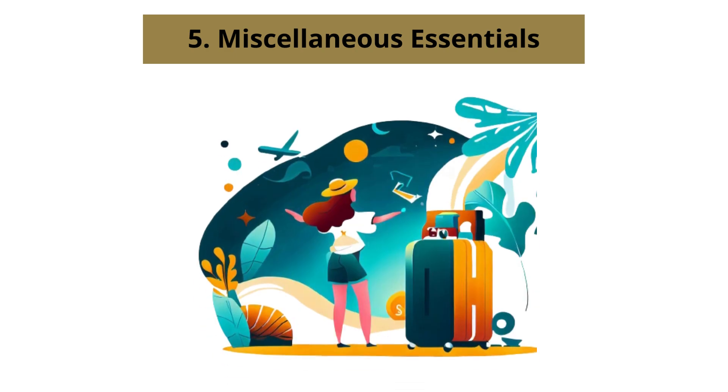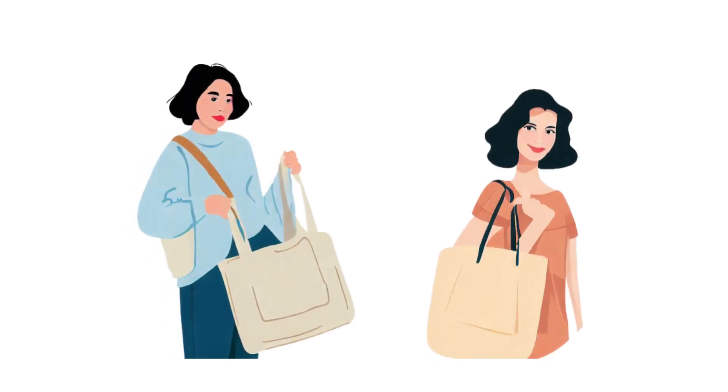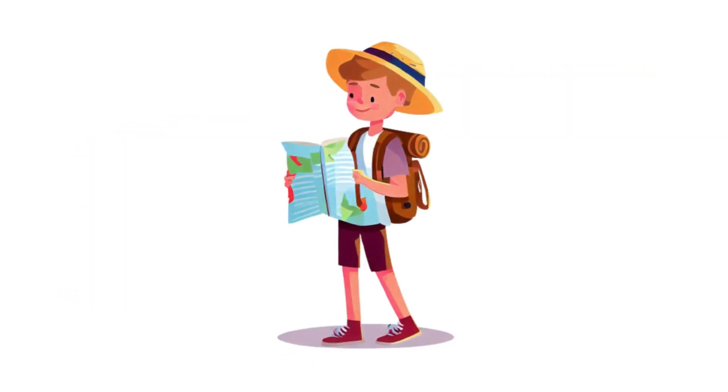Number 5: Miscellaneous Essentials. Make sure you have enough cash and your debit and credit cards for any expenses during your trip. It's also a good idea to bring a reusable bag for impromptu shopping or carrying essentials during your outings. Don't forget to pack a small first aid kit with band aids, pain relievers, and insect repellent for any unexpected situations. And if you are exploring a new destination, carrying a travel guidebook or map can be incredibly helpful.